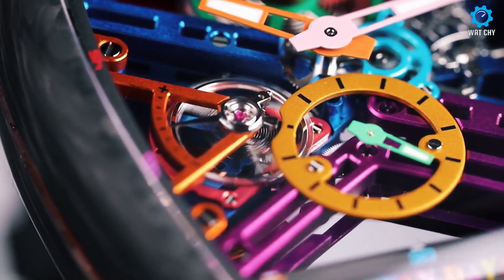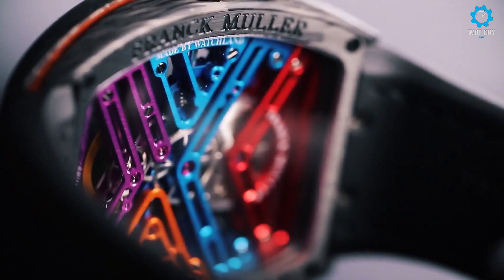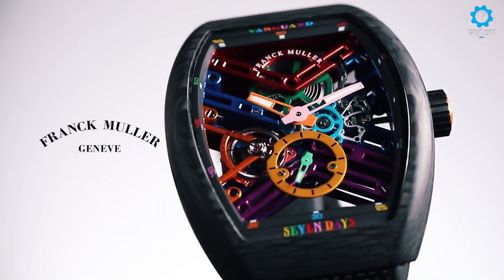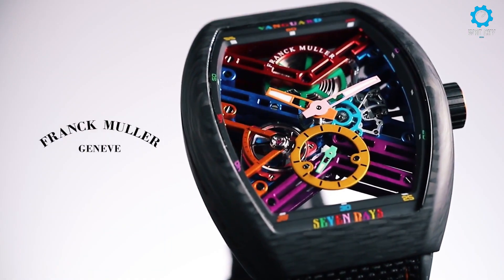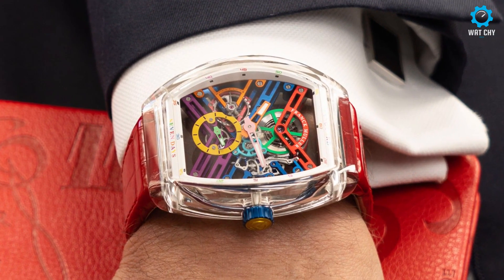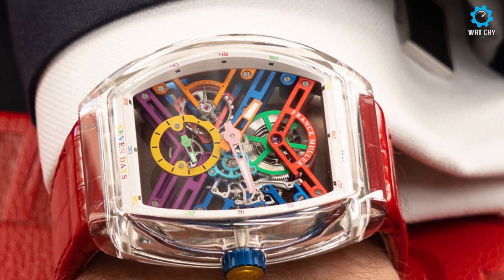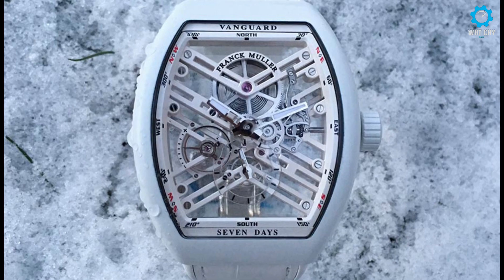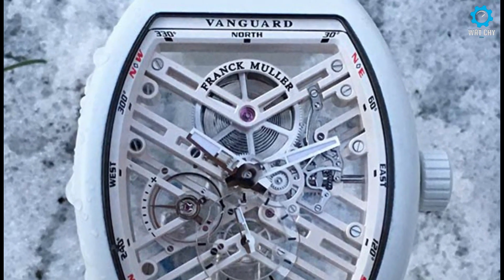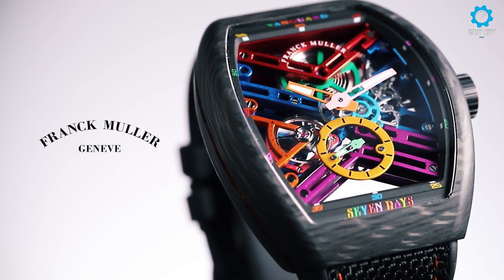Men's watch bands can be sized to fit 7.5-inch to 8.5-inch wrists; extra links are available through the manufacturer. The automatic movement winds with the movement of your arm, and it is recommended that you wind the watch every two weeks. A screw-down crown creates a water-resistant seal. To unscrew the crown, turn counterclockwise and pull it into position to set time, date, and other functions. To close the crown, press it against the case and turn clockwise.